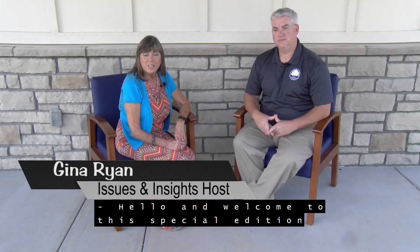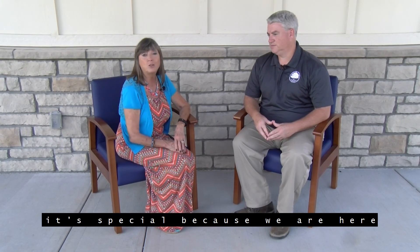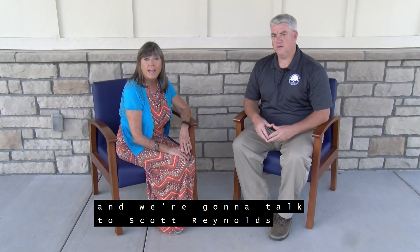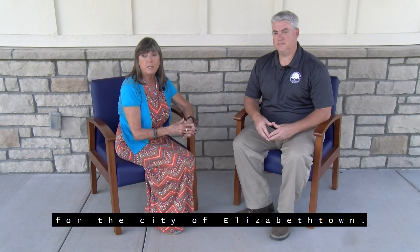Hello and welcome to this special edition of Issues and Insights. I'm Gina Ryan, Director of Hardin County Educational Community Television. Joining me today — it's special because we are here at the beautiful Freeman Lake, which is a jewel for this entire area, and we're going to talk to Scott Reynolds, who is the Director of Facilities and Management for the City of Elizabethtown.